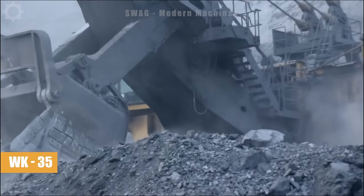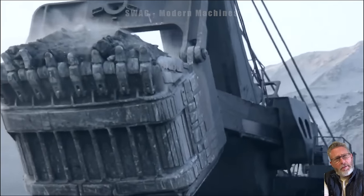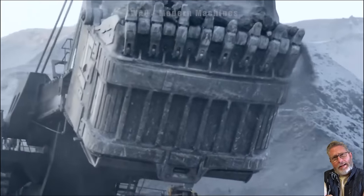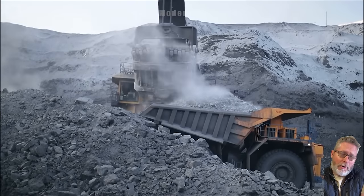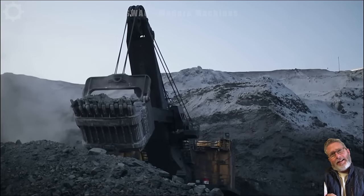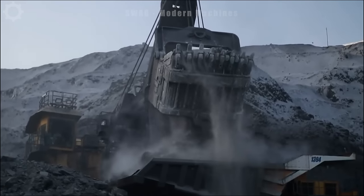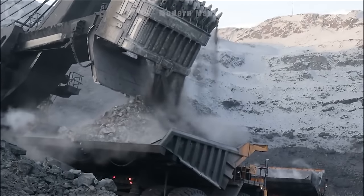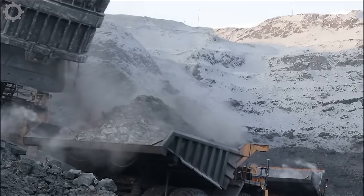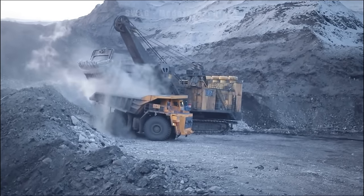In ninth place is a machine with an operating mass of about 350 tons. The WK35 is one of the most reliable and large excavators in the mining industry. The engine capacity is up to 3,200 horsepower and the machine is capable of lifting up to 60 tons. The bucket lifting height is 21 meters and the bucket diameter is 9 meters, meeting diverse mining needs.